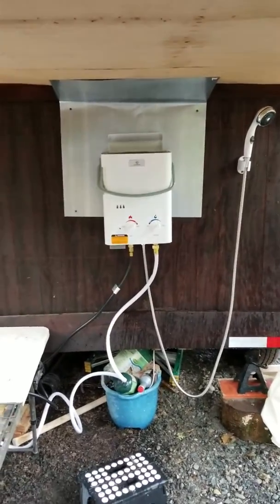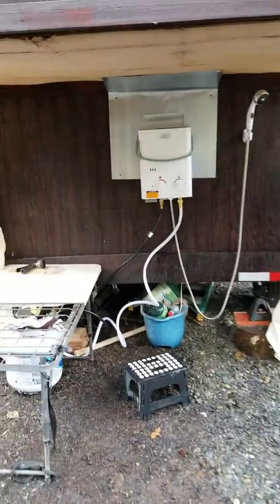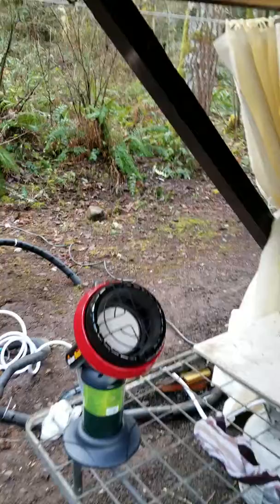Welcome to Adventures in Larryland, take two. This is now my outdoor shower area, and I'm using the Ecotemp hot water on demand propane hot water system, and my little Mr. Buddy heater to keep me warm.